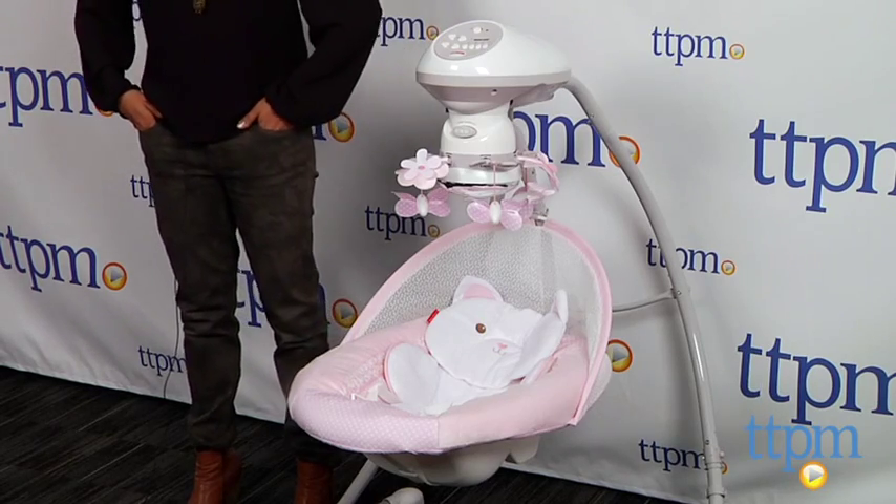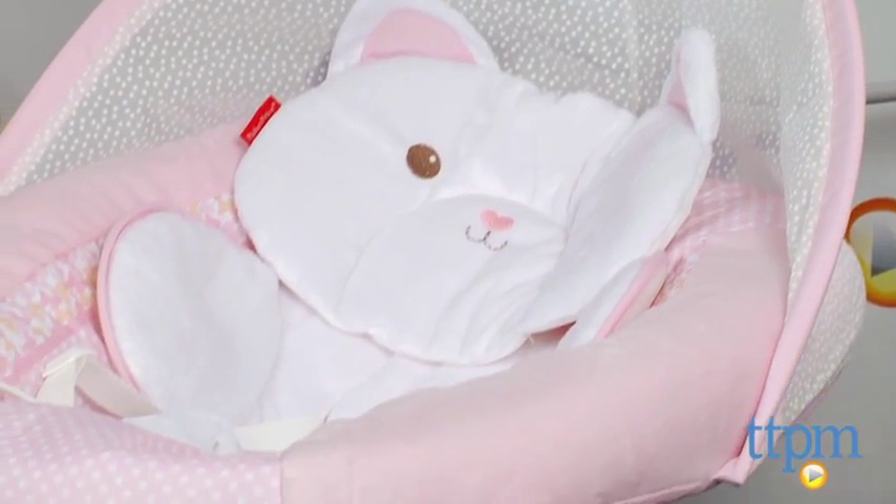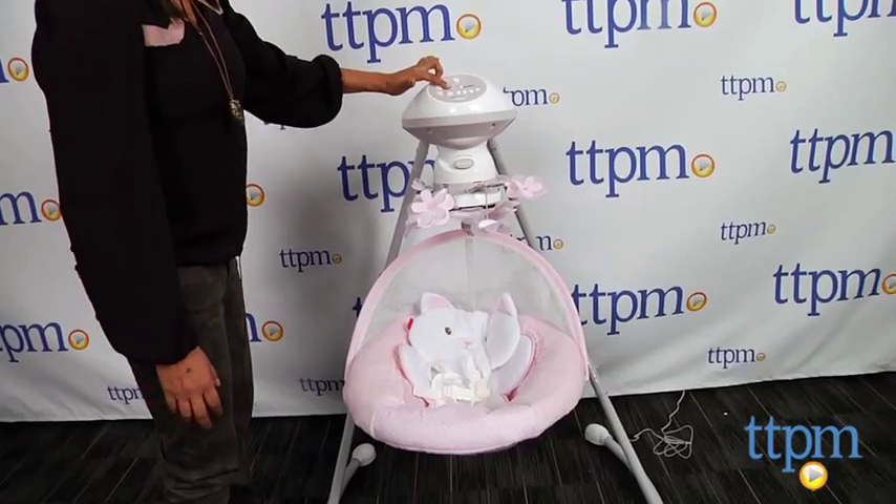Similar to its predecessor, My Little Snugga Bunny, this swing offers the same plush comfy seat with music and nature sounds, except this one has been upgraded to keep up with today's technology.